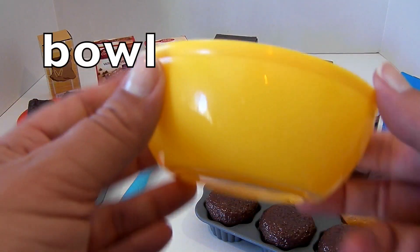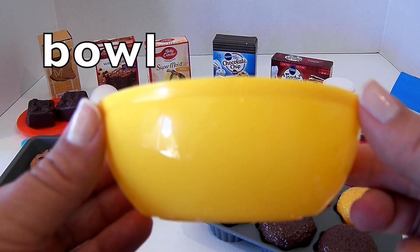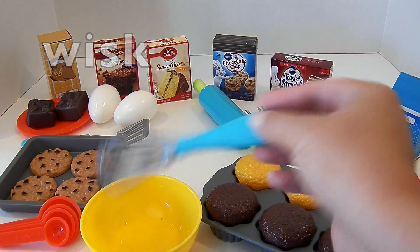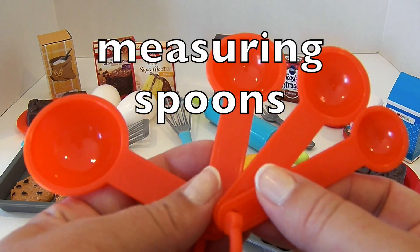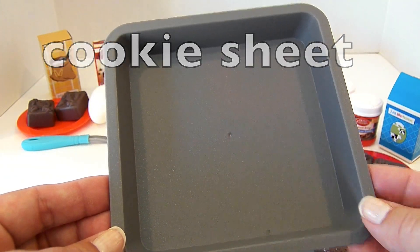Here is a bowl — this one is a yellow bowl. Bowl. Right here we have a whisk. Whisk. This is a rolling pin. Rolling pin. Here we have measuring spoons. Measuring spoons. Here is a cookie sheet. Cookie sheet.